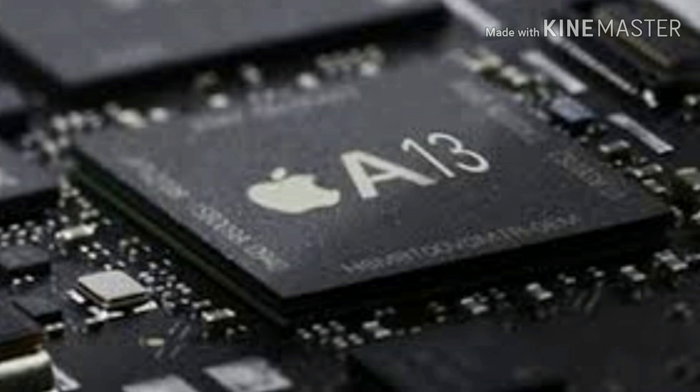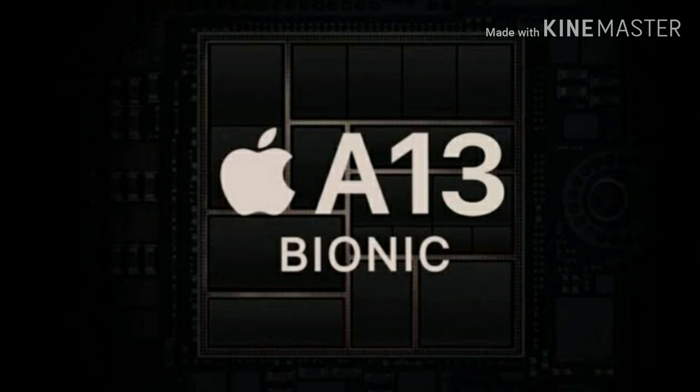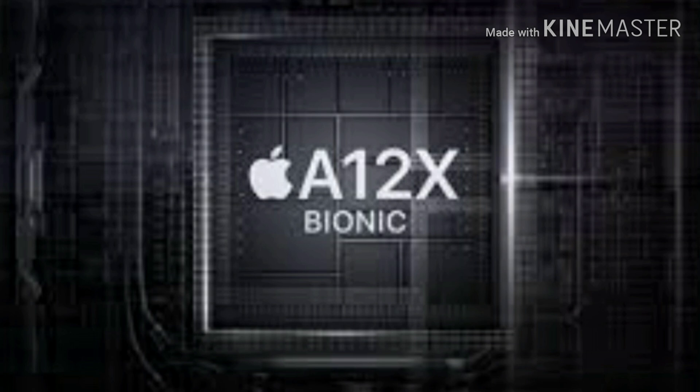It will almost certainly be the fastest SoC Apple has ever developed for iPhones, but exactly how fast can it be? For the A13, we can expect Apple to stick with its manufacturing partner TSMC, which has a firm lead in chip manufacturing technology. But TSMC is not yet ready to make another jump to a new chip process as it did in jumping from 10nm to 7nm last year. The 5nm transition will probably be ready in time for the 2020 iPhones, but this year's model will still be built on a 7nm process.